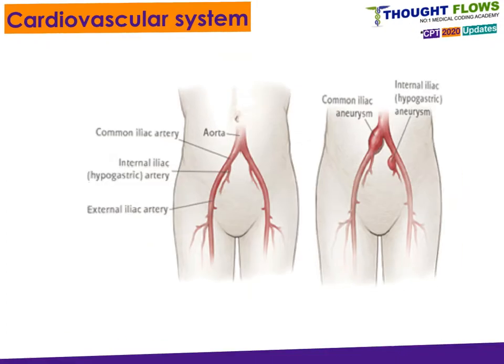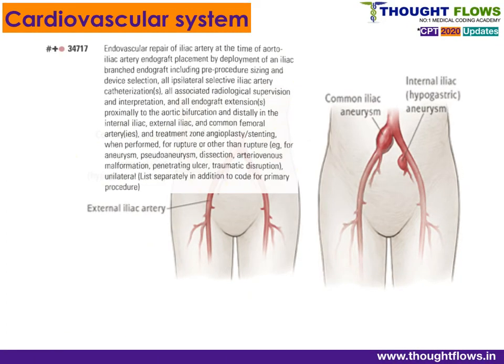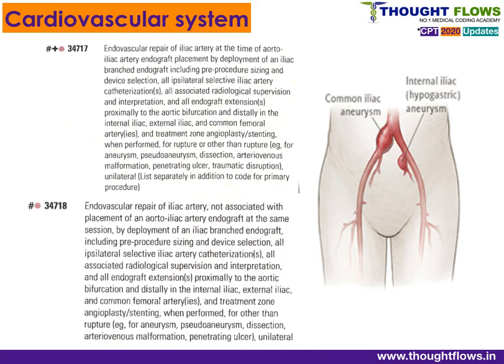For endovascular repair of the iliac artery, codes are classified based on whether the repair is associated with aorto-iliac artery endograft placement. If it is associated, use code 34717; if it is not associated, use code 34718.